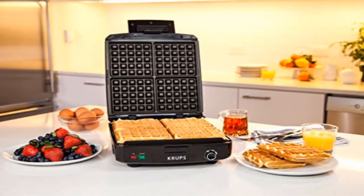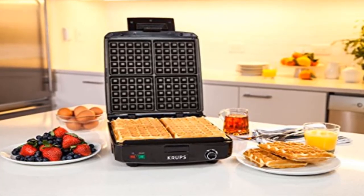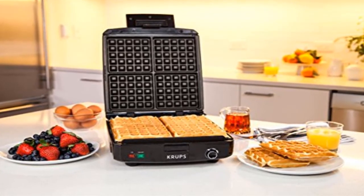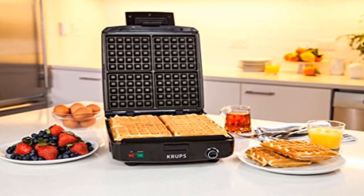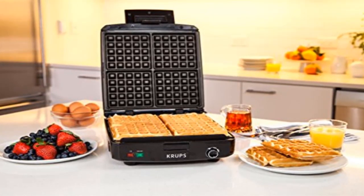Besides the indicator lights, it sounds a ready beep which you will find very helpful. Make a perfect waffle with an extra deep pocket. It is designed with removable die-cast plates that can be cleaned easily, and offers convenient storing with a handle lock and cord wrap.